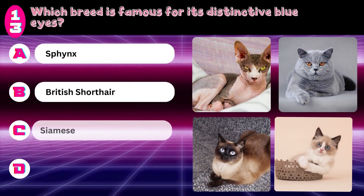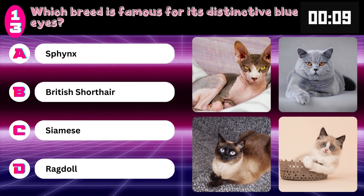Which breed is famous for its distinctive blue eyes? Sphynx, British Shorthair, Siamese, or Ragdoll? Answer: Ragdoll.